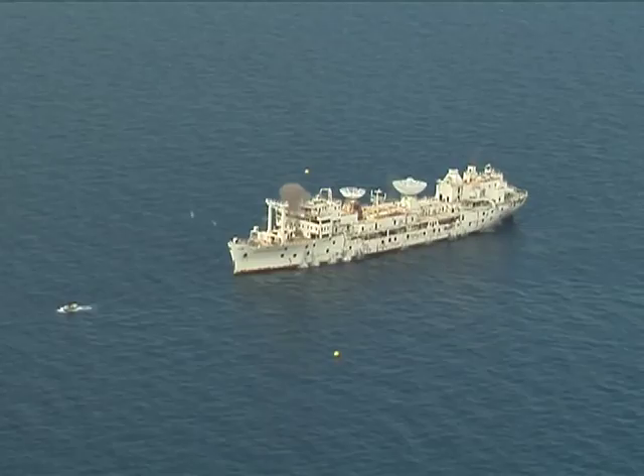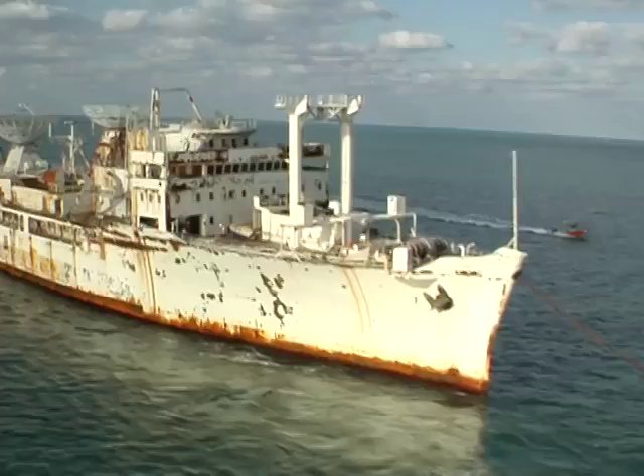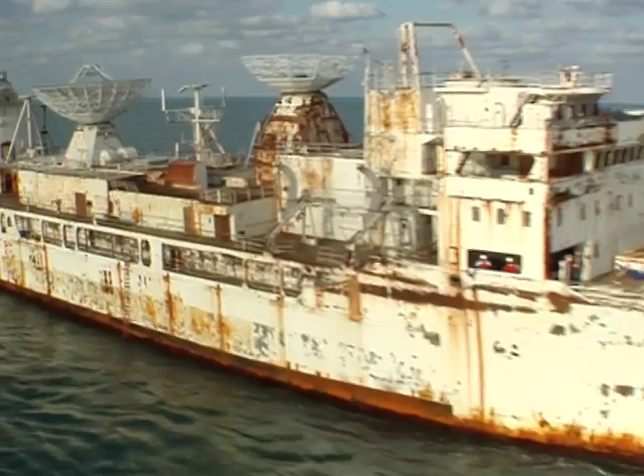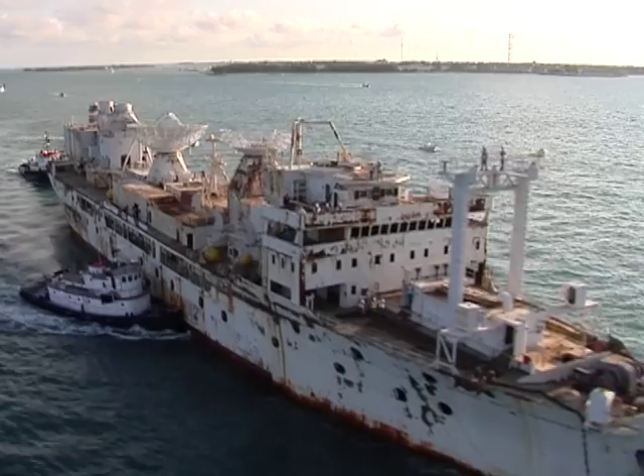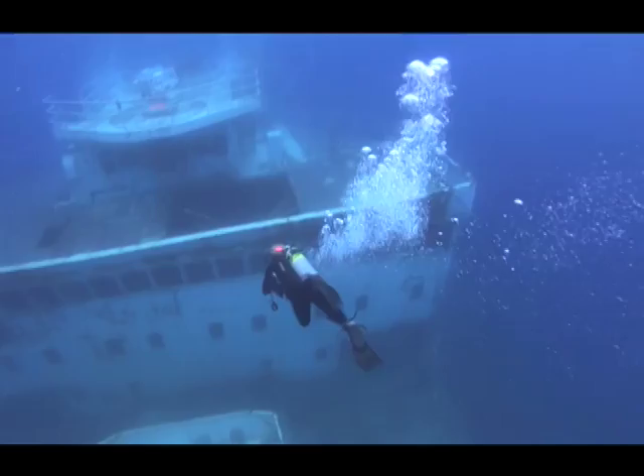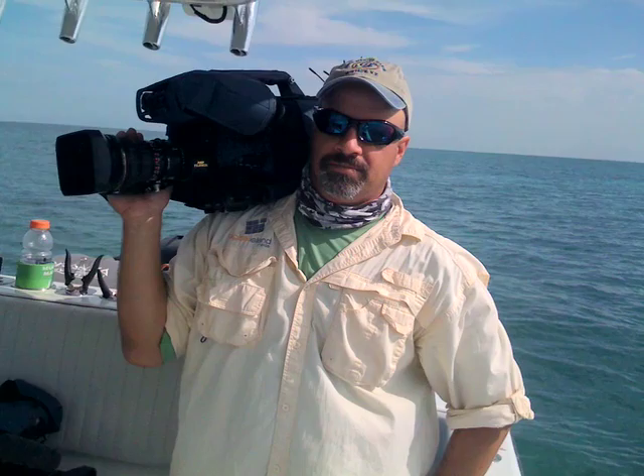It was the challenge of a lifetime: documenting the sinking of the nation's second largest artificial reef. Before it was decommissioned, the USS General Hoyt S. Vandenberg served the United States military for more than half a century — first as a troop transport during World War II, then later as a missile tracking vessel during the space race and the Cold War. On May 27, 2009, the Vandenberg was towed to just above its final resting place, 140 feet of seawater, seven miles off the coast of Key West.